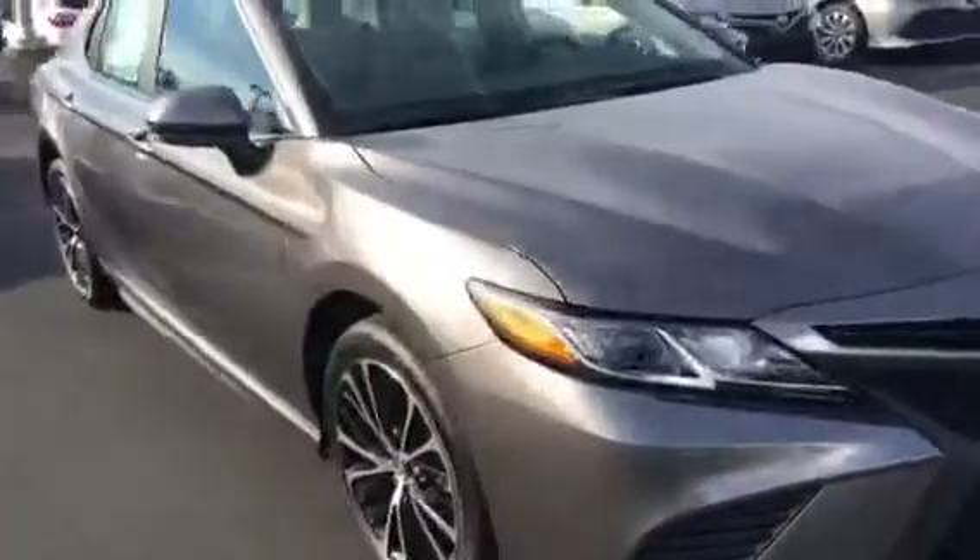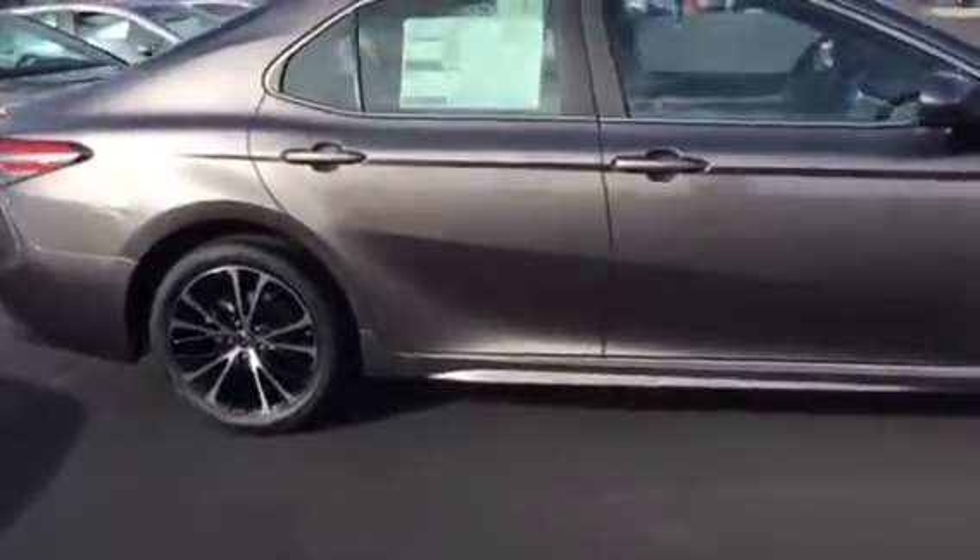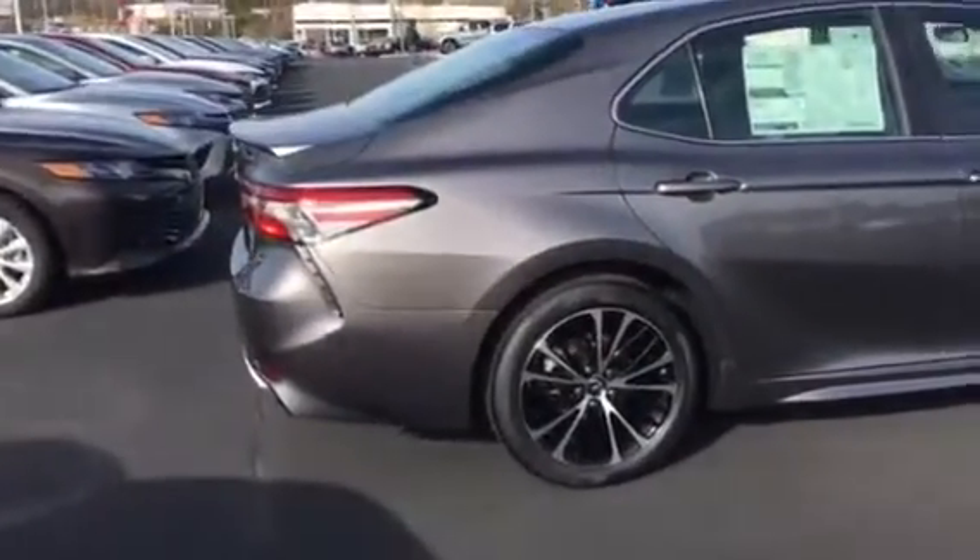Four-cylinder, gets you up to 39 miles a gallon out on the road. 17-inch tires on it, spoiler on the back. Good-looking car.